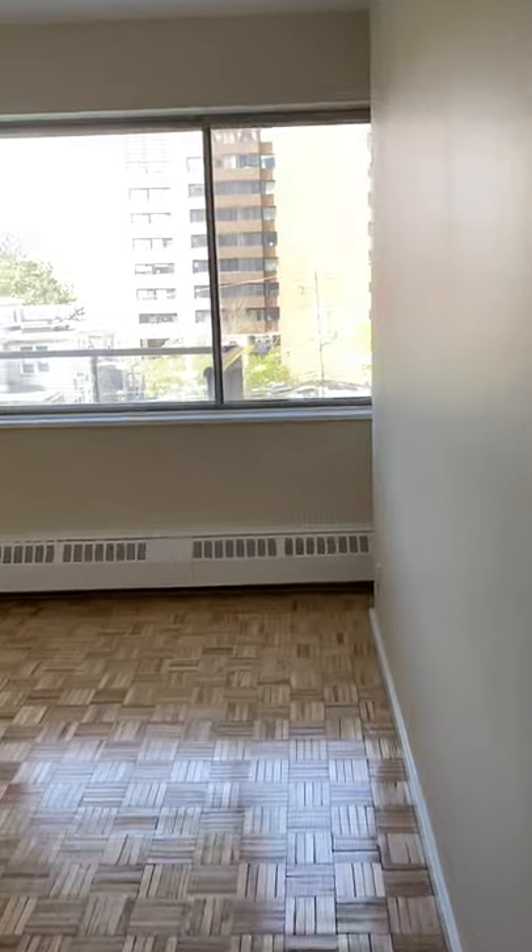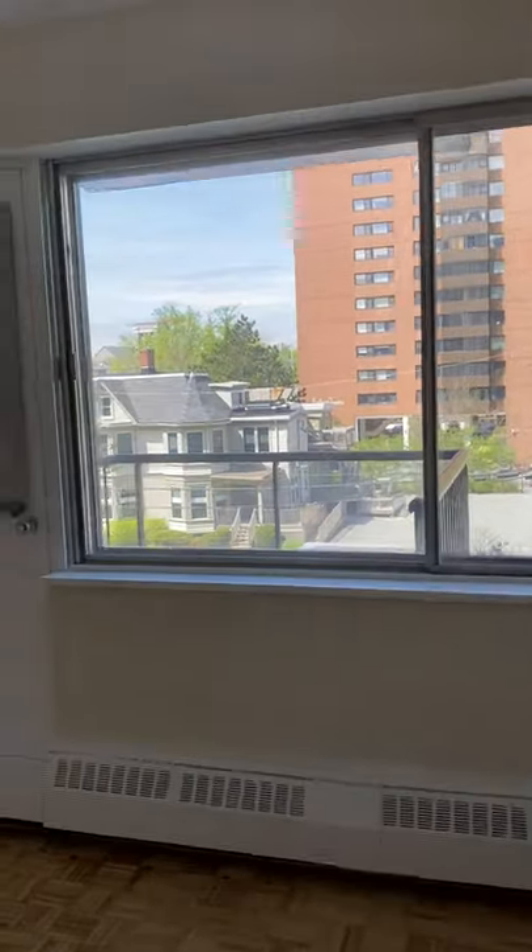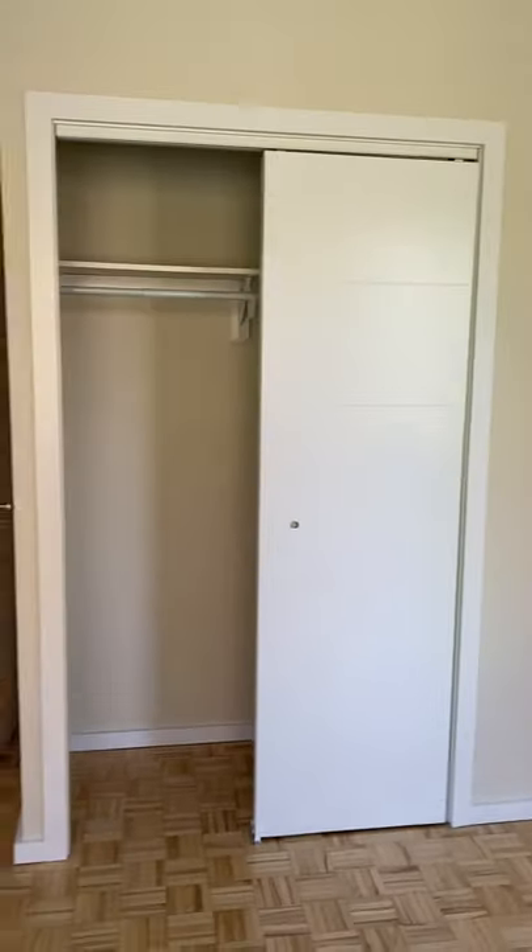And this is the third bedroom with a separate balcony. Again nice and bright, and there's the closet.